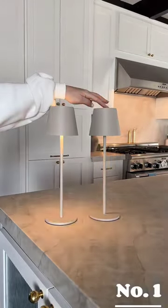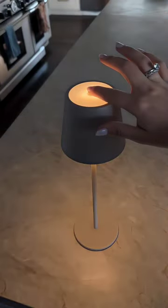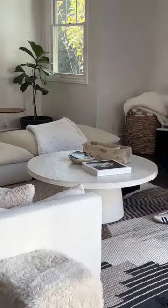Spruce up your space. First are these wireless table lamps. They come in a set of two and a ton of different colors. They're super bright, but you can also dim them. One charge can last over eight hours. We keep ours in places that we don't have outlets, like tables or in corners.